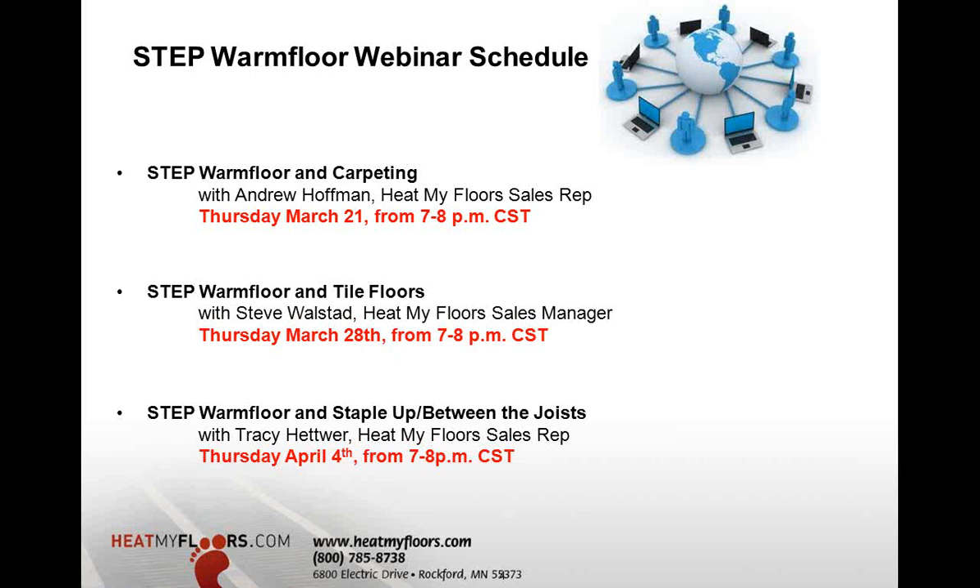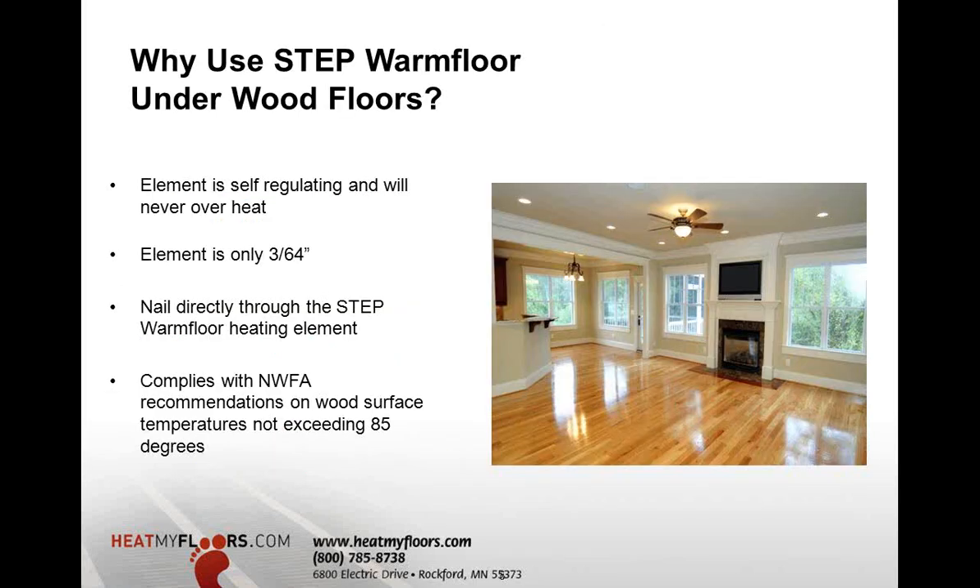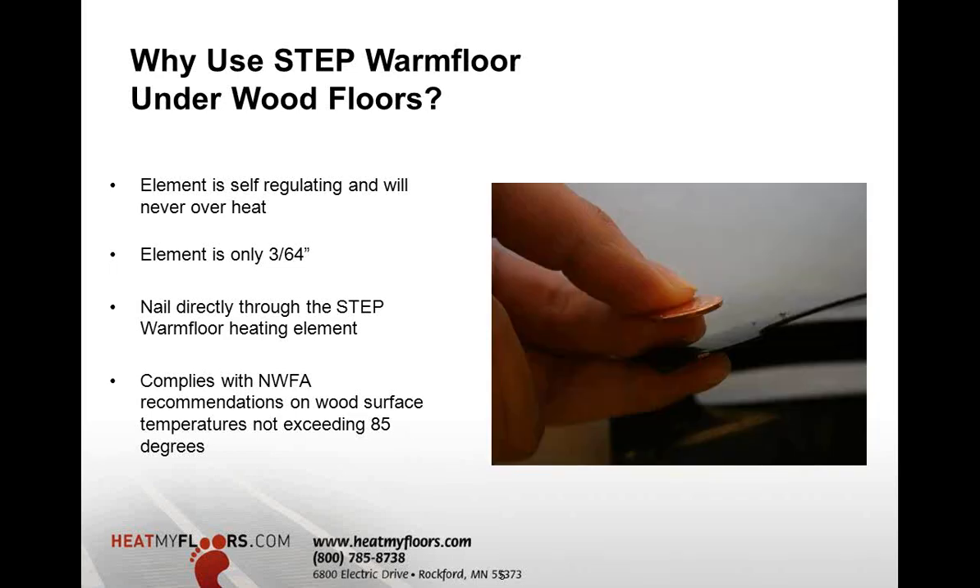What we've done is taken our webinars and drilled down into applications. We have YouTube videos posted from previous webinars so you can go back and see the big picture of the use and applications of Step Warm Floor. Getting started — why would we use Step Warm Floor under wood floors? Really, the element is so unique because it's capable of self-regulating and will not overheat. That's the key issue with wood floors: temperatures cannot exceed 85 degrees.